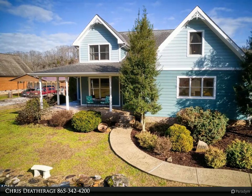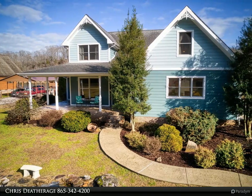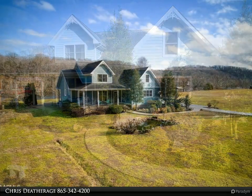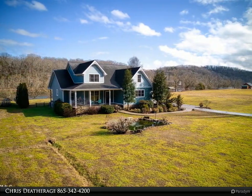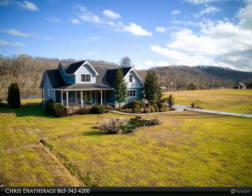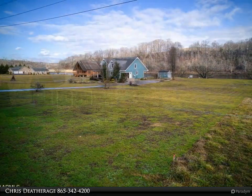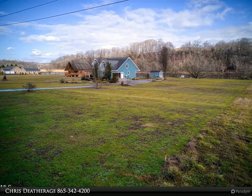This Coldwell Banker Wallace property video is presented by Chris Deatherage. Welcome home to beautiful riverfront views. This gorgeous two-story house sits on two lots totaling 1.65 acres. The home features three beds, 2.5 baths, a bonus room upstairs.